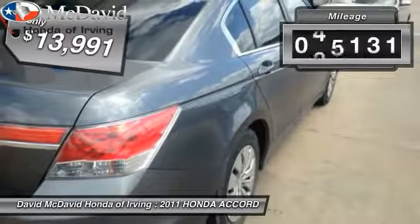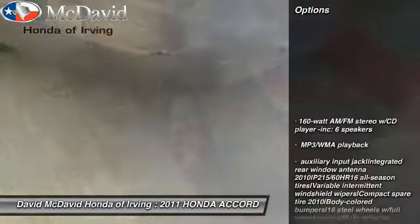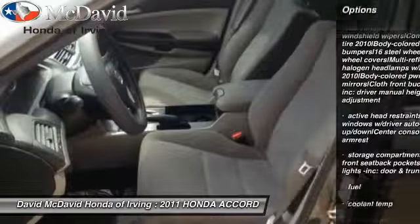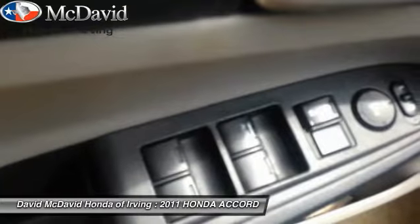This vehicle has less than 50,000 miles. Here are some of this vehicle's great options: keyless entry, floor mats, cruise control, FWD, power windows, power locks, security package, tachometer, folding rear seats, air conditioning.